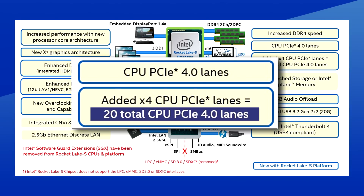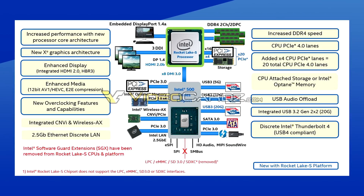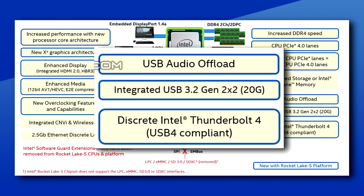So you can have 16 dedicated lanes for your next-gen GPU and 4 for your storage. Speaking of that 500 series chipset, there will be support for Thunderbolt 4 / USB 4, USB 3.2 Gen 2x2 — still can't get over how dumb that name is — and support for USB audio offloading.